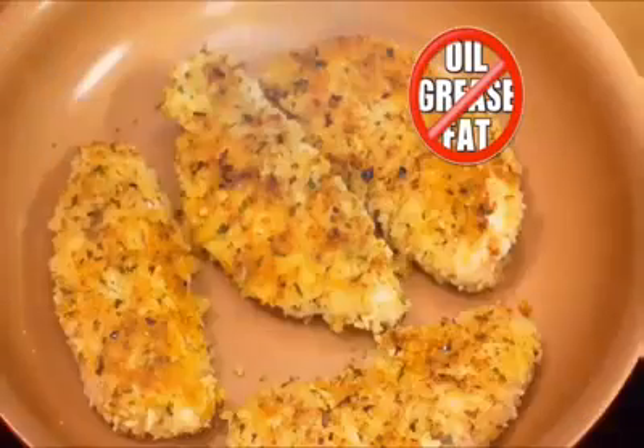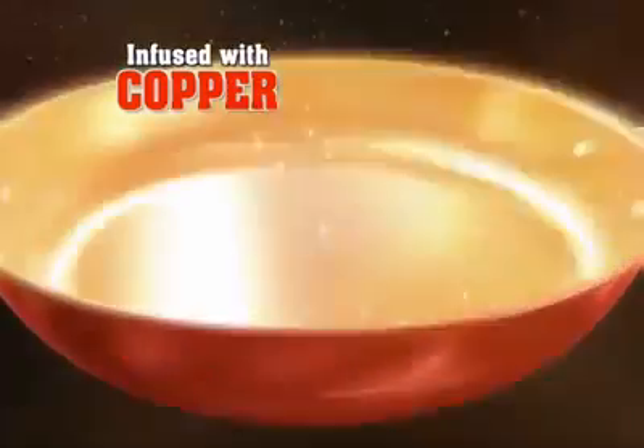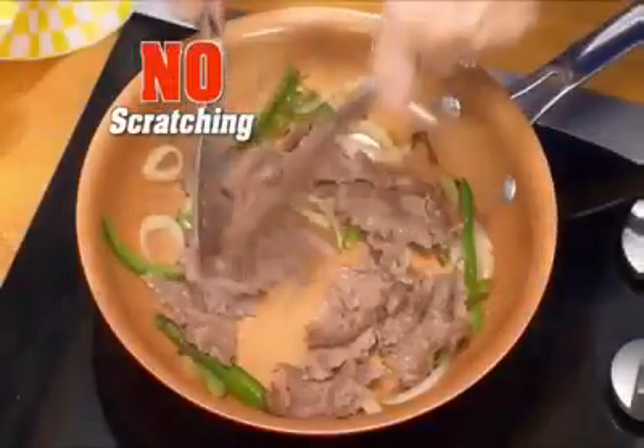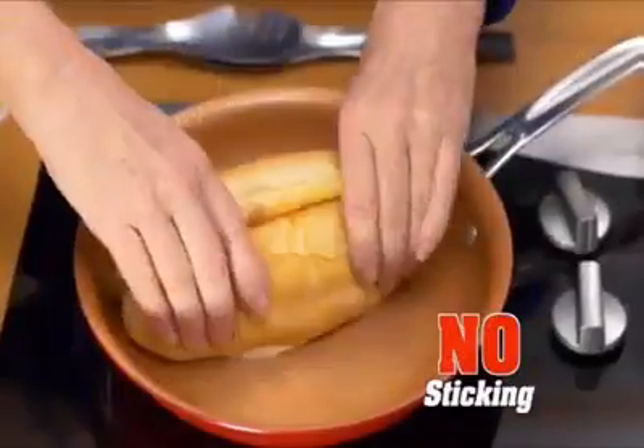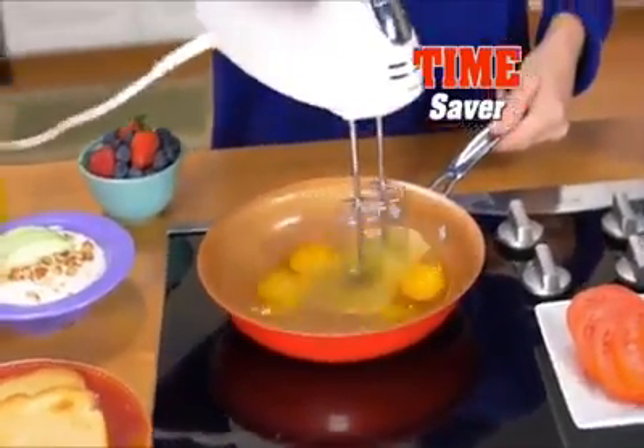Cook healthy, crispy chicken fingers with little or no fat or oil. Red Copper uses 100% pure copper, so durable you can chop steak and onion for a melty Philly cheesesteak — absolutely no sticking. Or whisk eggs without a mixing bowl, truly a time saver.